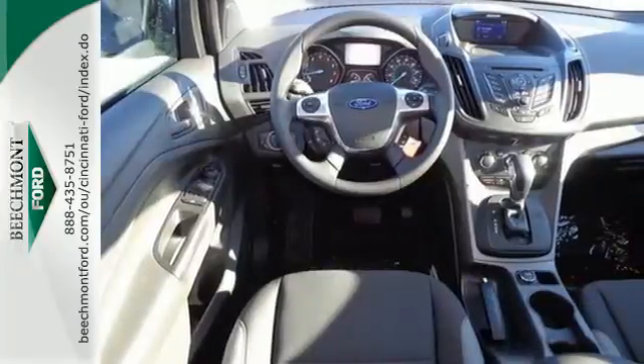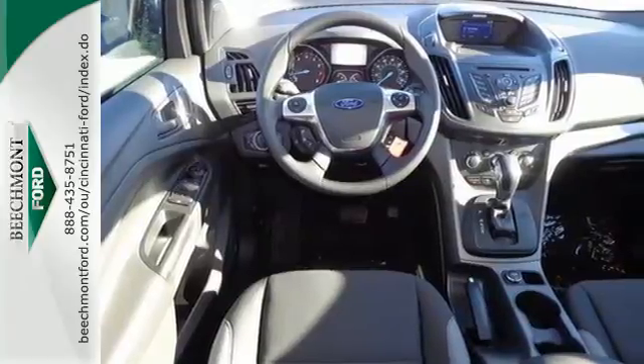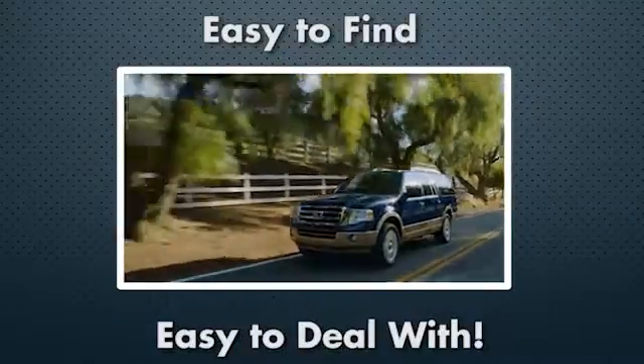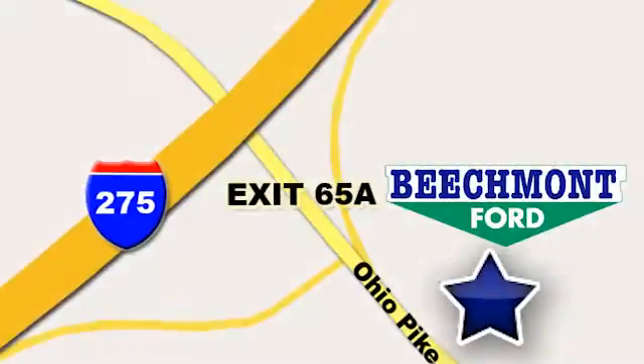Bring the family in for a test drive today. Beechmont Ford — we're a friend in the community. Stop in today. We're easy to find, easy to deal with, off of I-275 at 65A Beechmont Avenue.